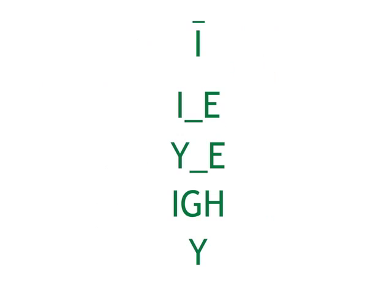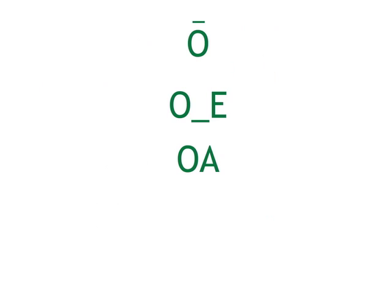Now we're going to review the most common ways these long vowel sounds are made. A, E, I, O, U.